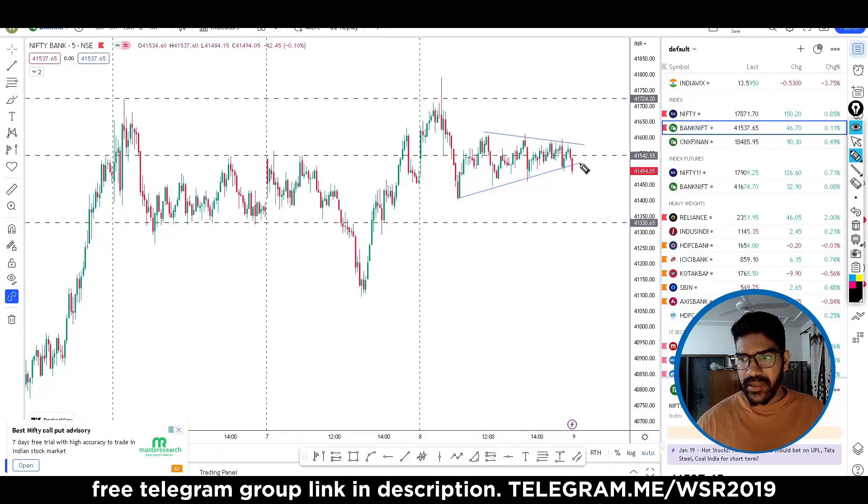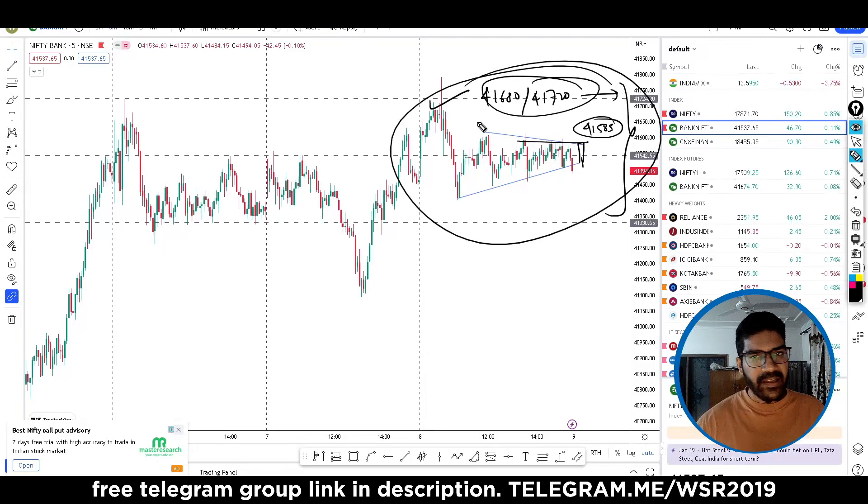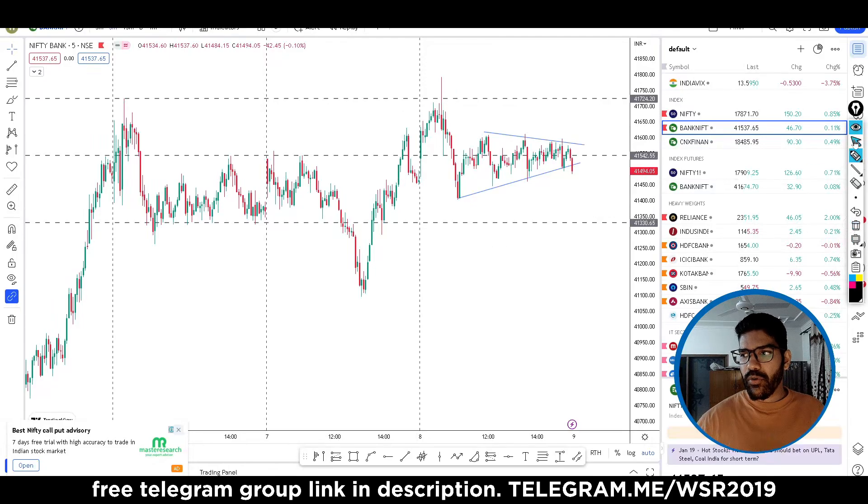Same goes here. If the market gives a green candle, this level goes somewhere around 41,585. If the market is close to 5,000, then you can check this level. This is how much trade is available; outside of that, this is not a trade.